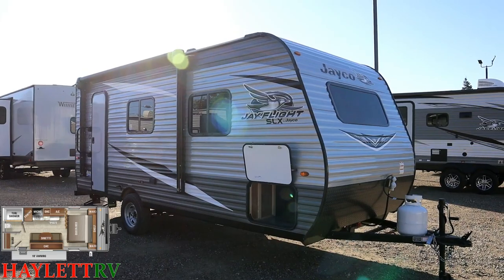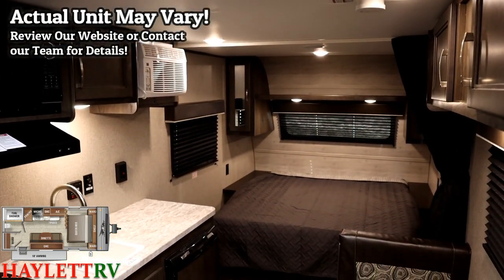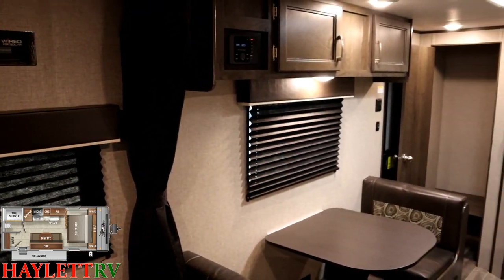It gives us excellent dry storage and a fantastic front walk-around bed, which is always a preferable feature. All wrapped up into something that has the industry's best warranty, tires, and a whole lot of other great qualities. It is now roof solar prepped.